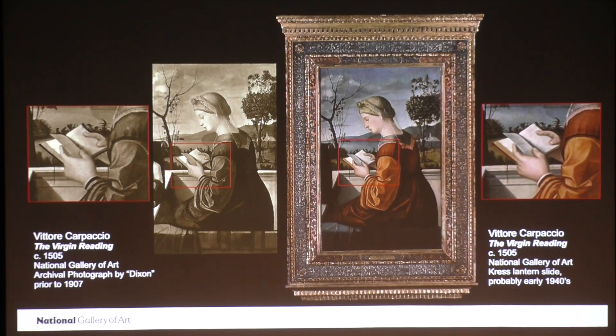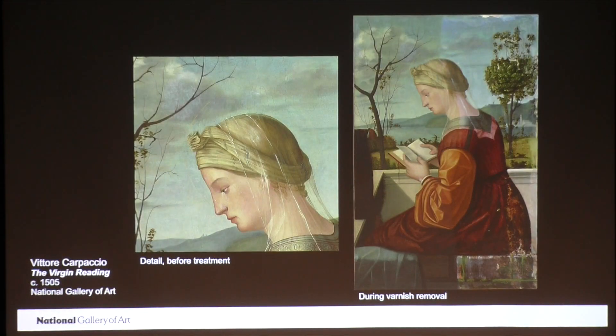When the National Gallery of Art was founded, they would not consider exhibiting the works of art as fragments. Thus was the case with the Virgin Reading, and no thought was given toward uncovering the partial Christ child for many years. However, in the 80 years that elapsed between the last treatment and the one I began in 2019, the painting's appearance had suffered. As I mentioned earlier, the thick varnish had yellowed considerably and some of the in-painting had discolored. On the left, you see a detail showing the discolored retouching, and the photo on the right shows the painting during varnish and overpaint removal.